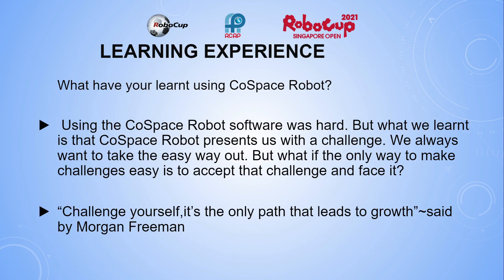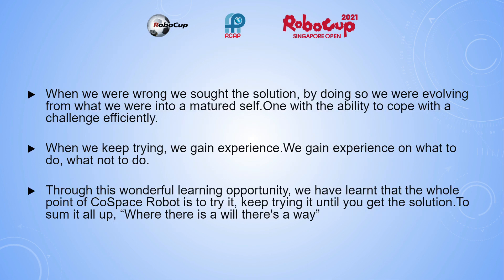Learning Experience: Using the ColdSpace Robot software was hard, but what we learned is that ColdSpace Robot presents us with a challenge. We always want to take the easy way out, but what if the only way to make challenges easy is to accept the challenge and face it? As Morgan Freeman said, 'Challenge yourself is the only path that leads to growth.' When we were wrong, we sought the solution. By doing so, we were evolving into a matured self, one with the ability to cope with the challenge efficiently. When we keep trying, we gain experience on what to do and what not to do.